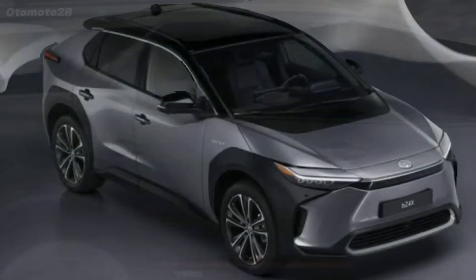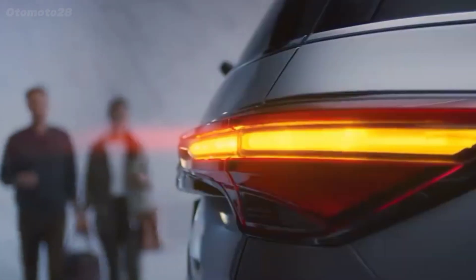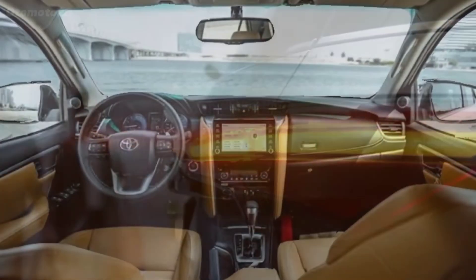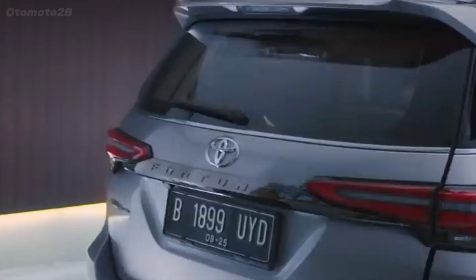Adjustable rear headrests, three-point seatbelts at the rear, an anti-theft device, rear parking sensors, a cabin air filter, and dual headlights are all must-have features on the Fortuner 2024.